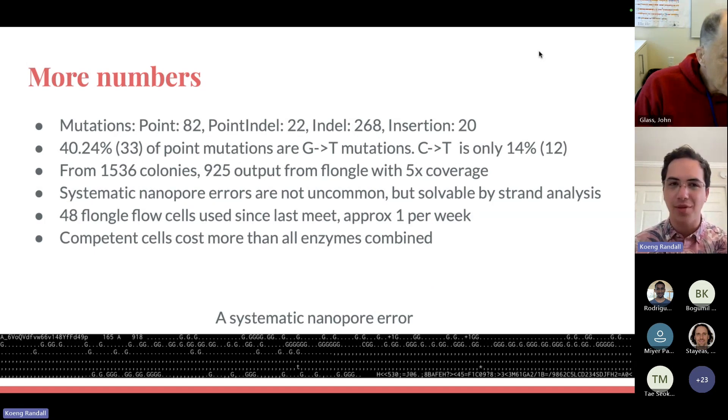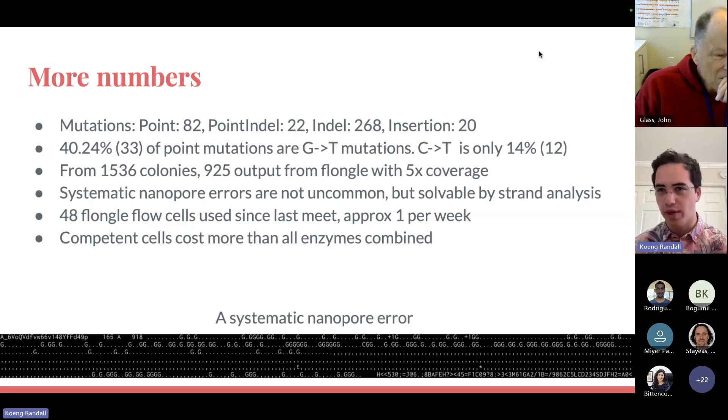For the scientists out there, these are the mutations I've observed in an example pool of about 900 clones. For oligosynthesis, it's mainly indels that you're observing, with a few point mutations. Interestingly, about 40% of the point mutations are G-to-T mutations. I don't have a biological reason for this — I'm only synthesizing the top strand because I'm doing an amplification reaction before assembly — but we simply observe lots of G-to-T mutations and I don't know why.